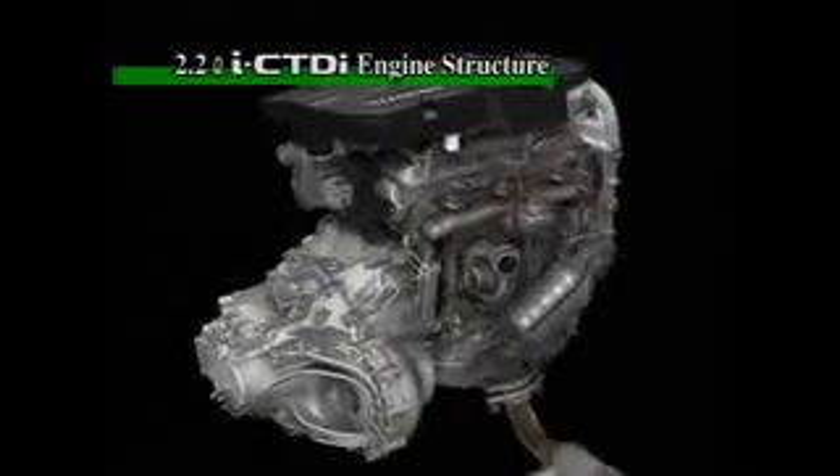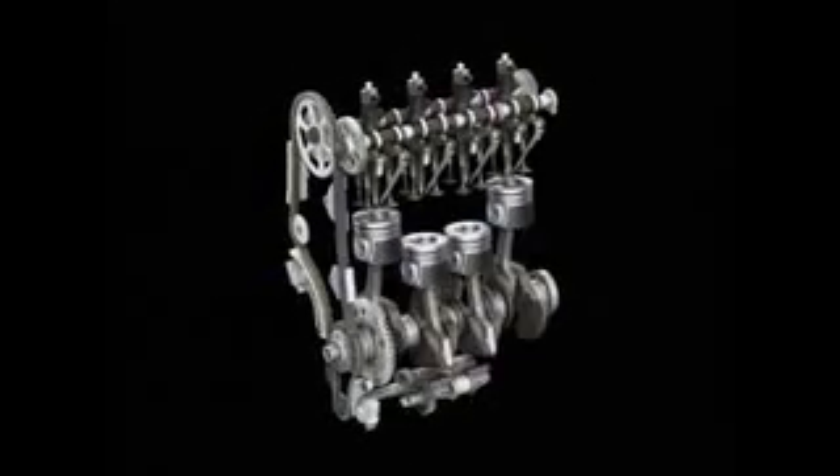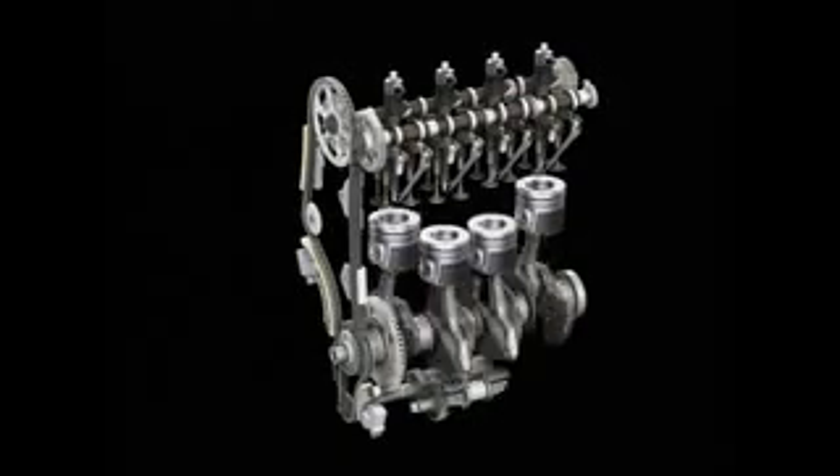Honda's new diesel engine, the 2.2-litre ICTDI, applies advanced intelligent combustion control, adjusting engine speed and load to obtain optimum combustion under all driving conditions. The ICTDI delivers outstanding performance in fuel economy, low emissions, output, torque and quiet operation.